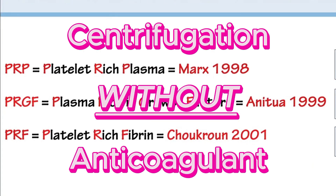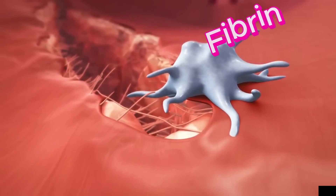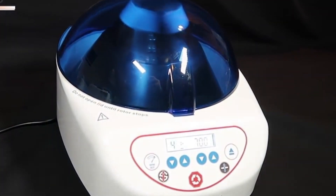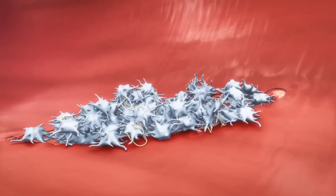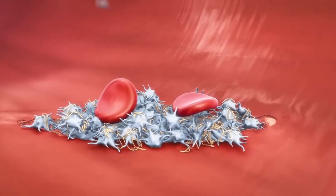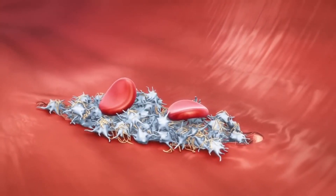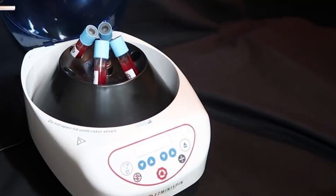Centrifugation without anticoagulants: In the PRF preparation process, anticoagulants are usually not added to the blood collection tube. This allows the blood to naturally start clotting during the centrifugation process. As the blood is centrifuged, the lack of anticoagulants results in the formation of a three-dimensional fibrin matrix within the PRF clot. Fibrin is a protein involved in the clotting process and forms a natural scaffold that supports wound healing and tissue repair.